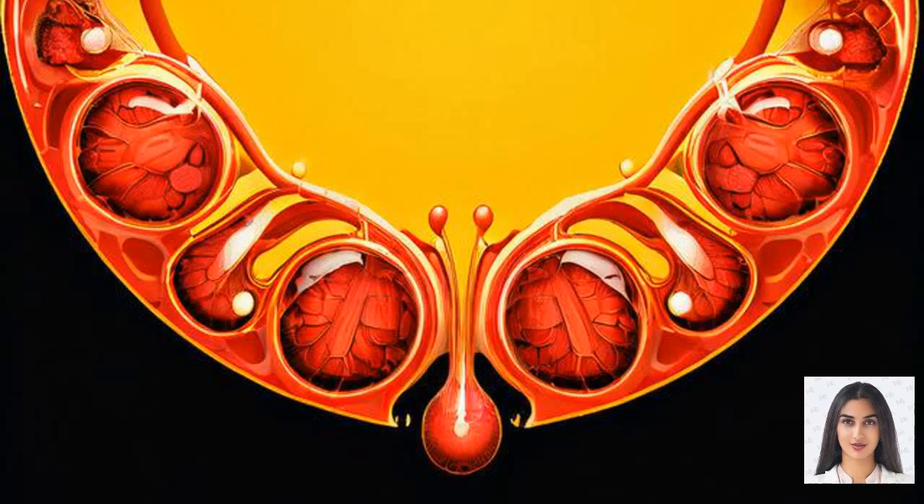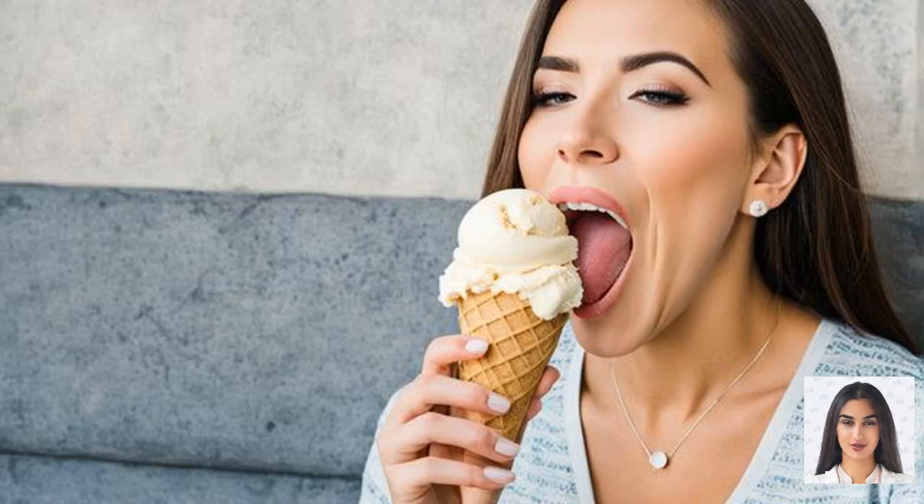Understanding female anatomy. To understand how a female erection works, it's essential to first understand the relevant anatomy. The clitoris is the key organ in female sexual arousal. Contrary to popular belief, the clitoris is not just a small external nub. It is actually a much larger organ that extends internally, with the visible part being just the tip of the iceberg. The clitoris has a similar structure to the penis, comprising erectile tissue that can become engorged with blood.